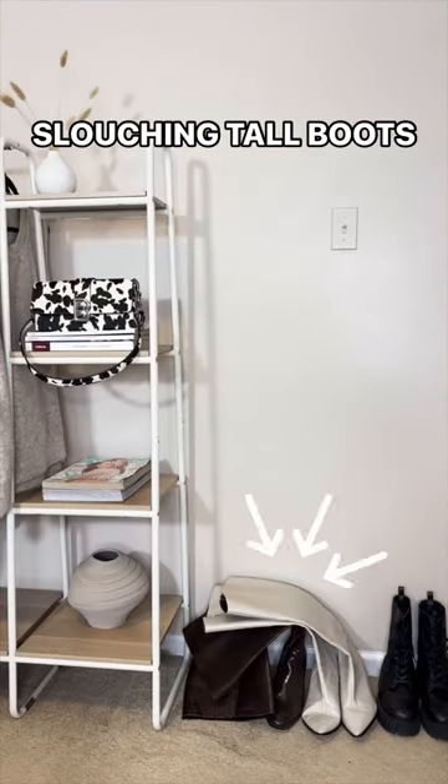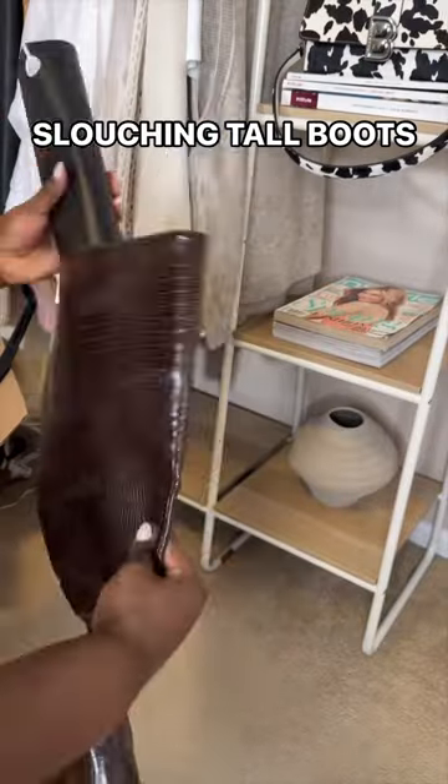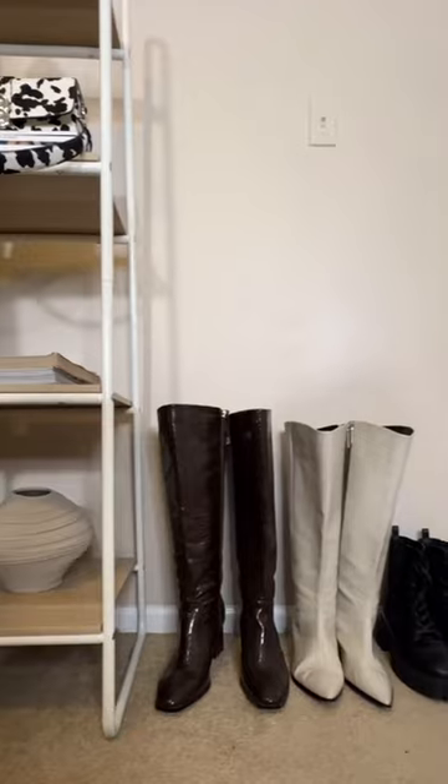Stop storing your tall boots like this. Instead, add in shaping inserts like this to help maintain structure and shape, prevent cracks, while keeping things organized and visually appealing.